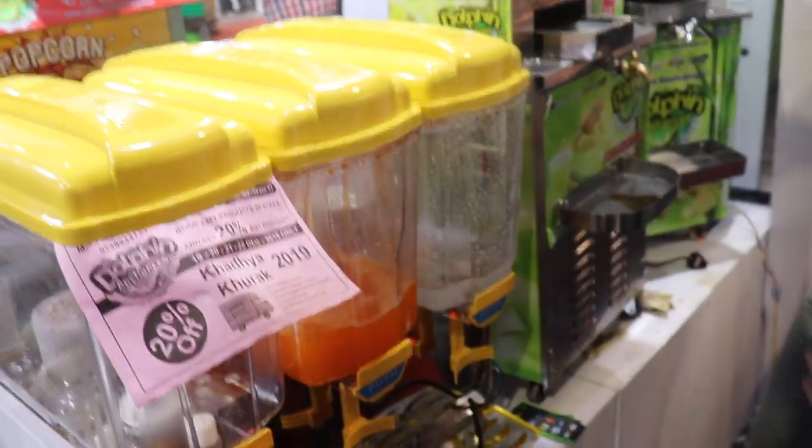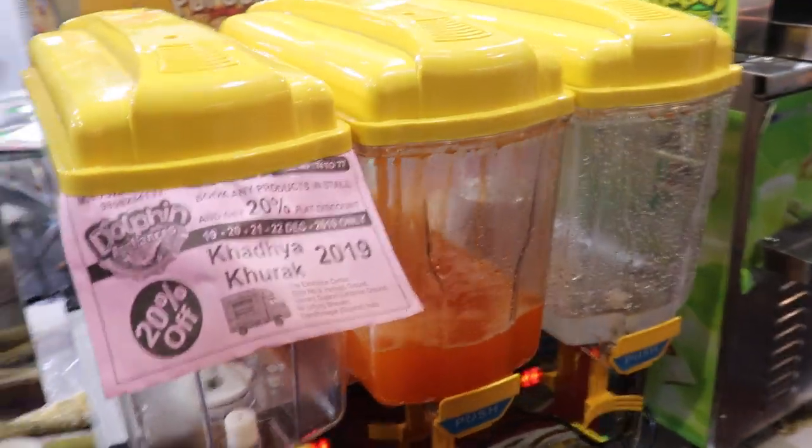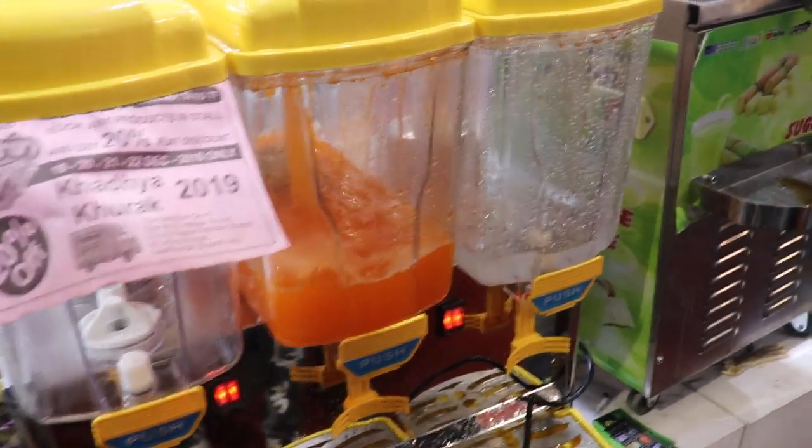This is a 3-tank juicer. You can use it inside for buttermilk, juice, water — anything you can fill inside and show your customers.